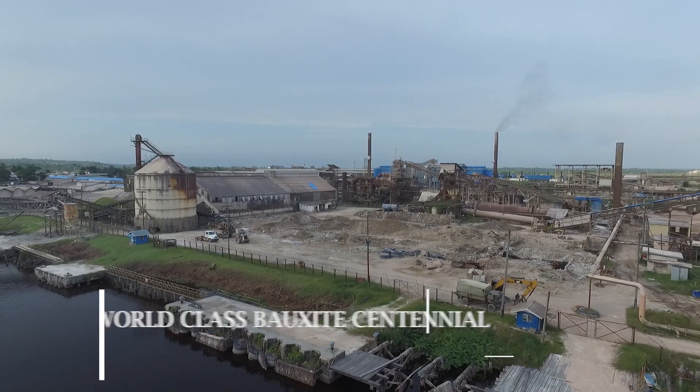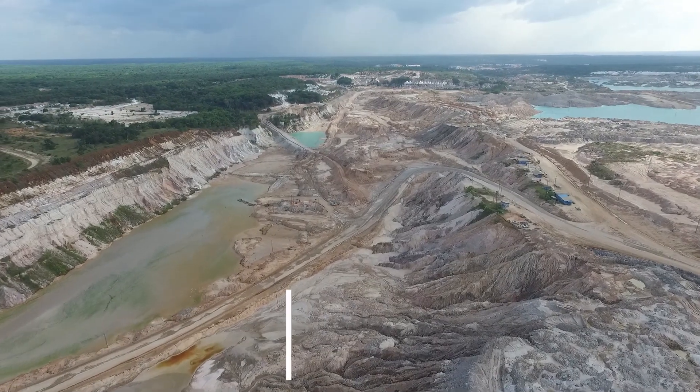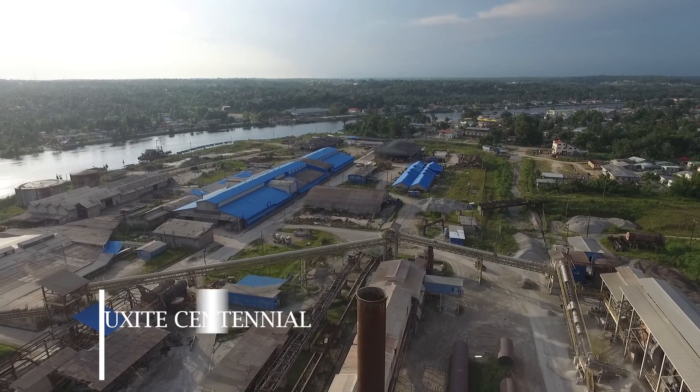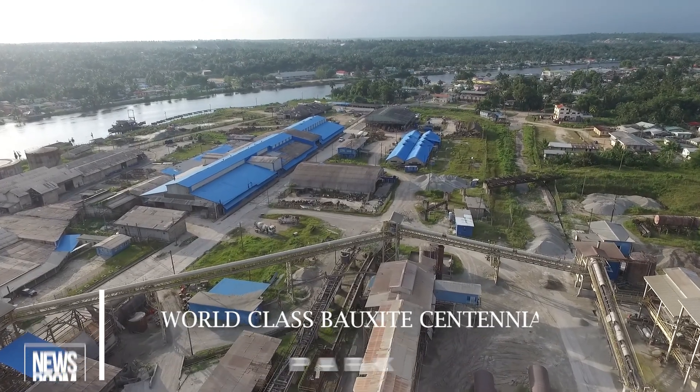After 100 years of successful bauxite mining in Linden, Region 10, plans are on the cards for the creation of a multi-million dollar first-class sentinel park on 34 acres of land. It promises to be a psychosocial game-changer for the town and Guyana as a whole.